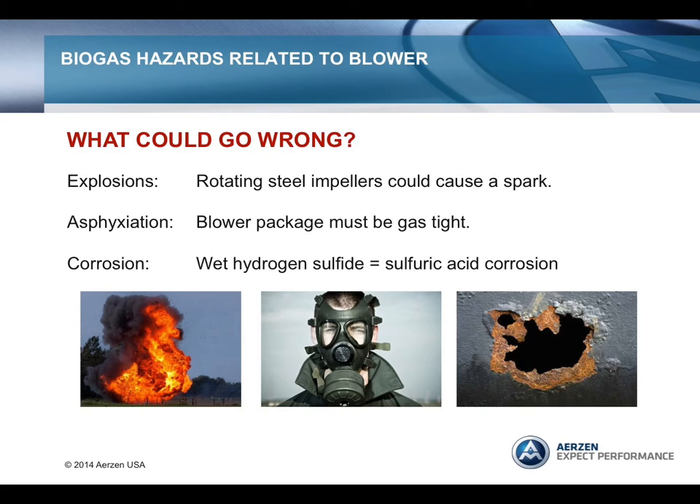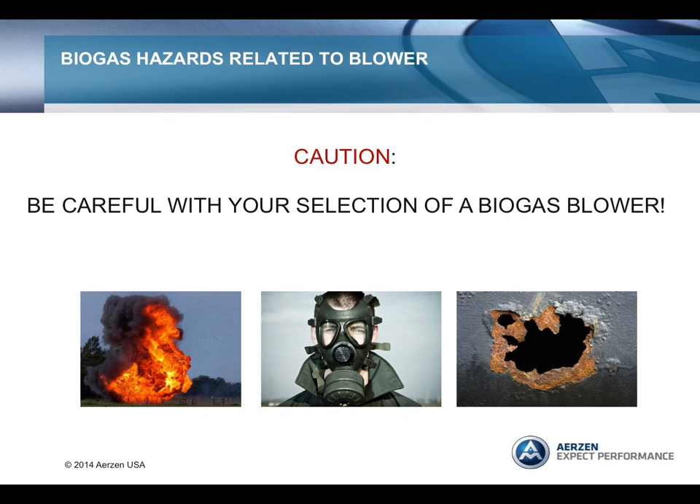The blower package must be gas-tight, requiring proper sealing at all potential leak points. Keep in mind that hydrogen sulfide is heavier than air and will lay in the bottom of a blower sound enclosure that is not properly ventilated. Wet hydrogen sulfide is quite aggressive, leading to blower rotors that are rusted together and inoperable, and carbon steel silencers with holes. You should not take a positive displacement blower designed for air or an inert gas and reapply it for a biogas application, as this could potentially lead to disastrous results. Surprisingly, in the U.S., blowers designed for air with little or no modifications are being used in landfill gas and biogas applications.